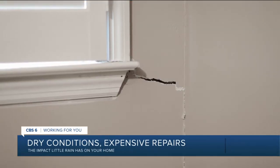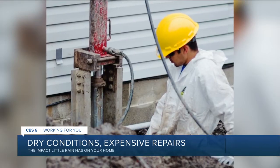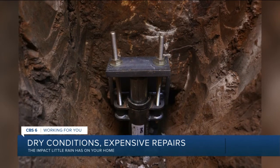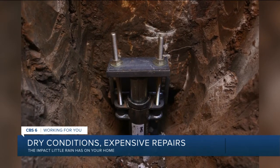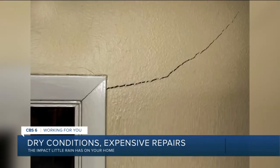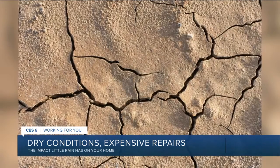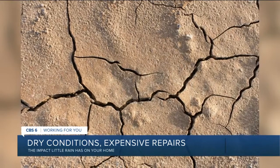JES Foundation Repair in Chester says the first tip is to make sure the lawn around your home is well-maintained and watered. Another thing you can do is make sure the gutters and drainage systems around your home carry water away from the house, because lots of water running down beside your foundation wall can cause damage beneath the soil level that you can't see.